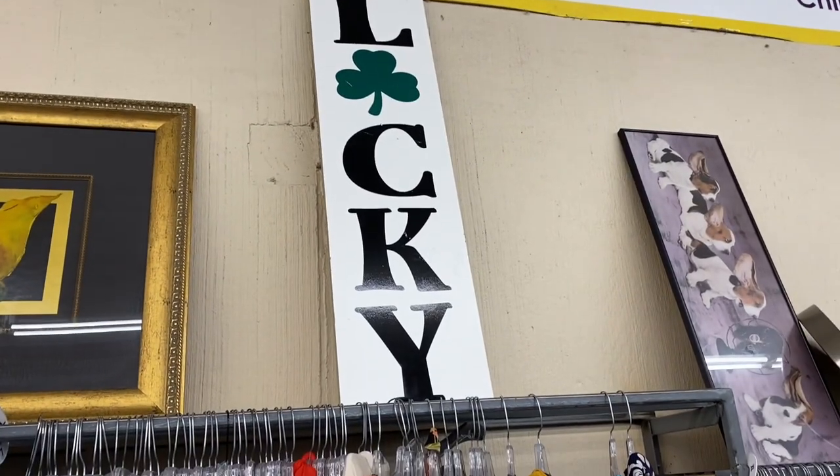Lucky is one thing we're not at this Thrift Giant. At least we killed a little bit of time in there. Now let's go hit up St. Vinny's. We're at St. Vinny's — they're about to open, so I'm going to go get in line. It's like two minutes till.